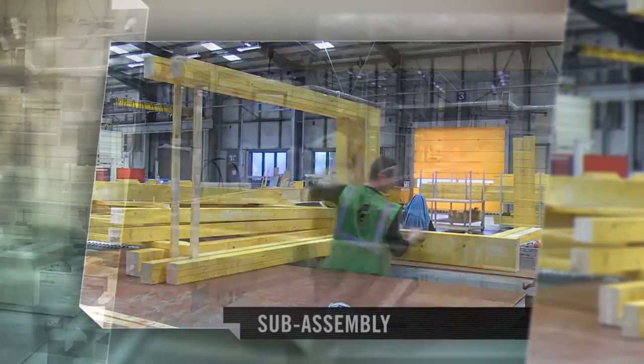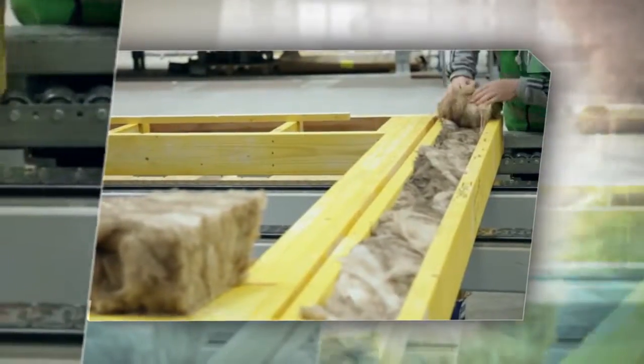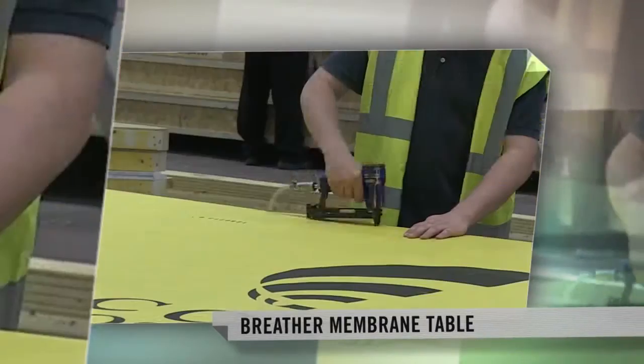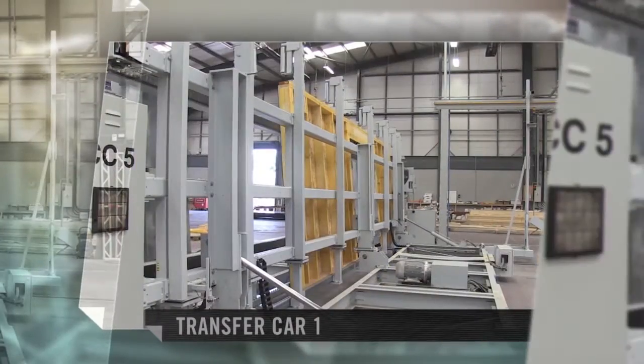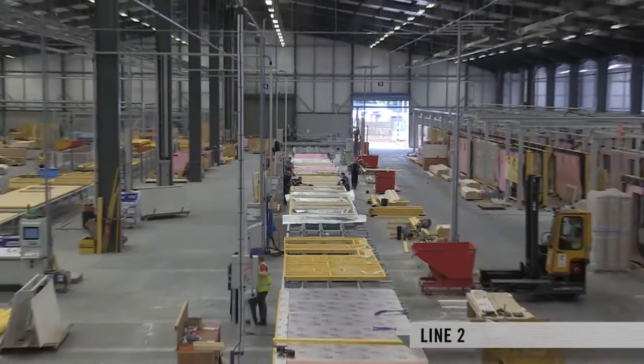Precisely programmed commands optimise material cutting, lowering waste and enabling us to honour our commitment to sustainability. Our CNC-driven production facility allows us to operate with both accuracy and speed, which are essential factors where time and attention to detail are key.